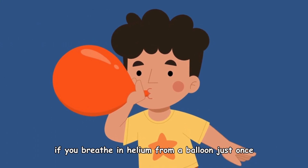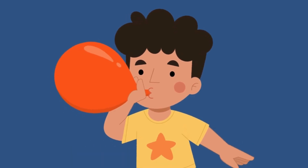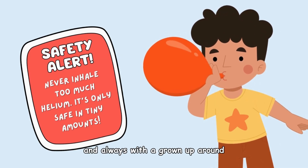If you breathe in helium from a balloon just once and safely with an adult, you'll sound like a squeaky cartoon character — like this! Never inhale too much helium. It's only safe in tiny amounts and always with a grown-up around.